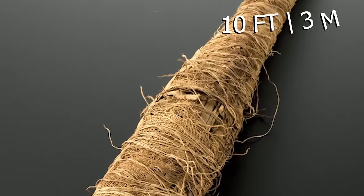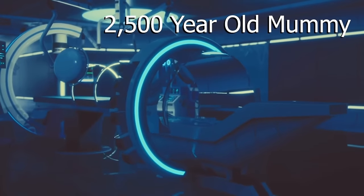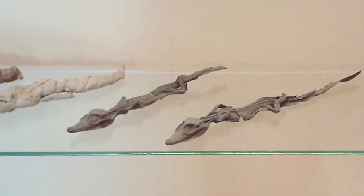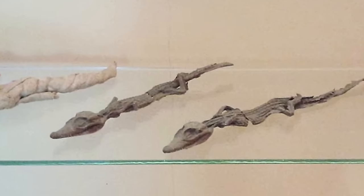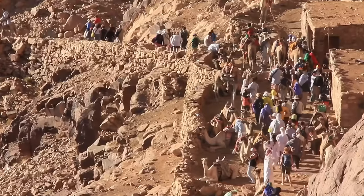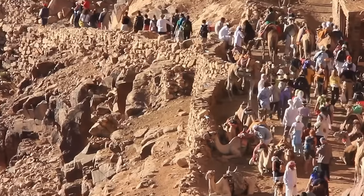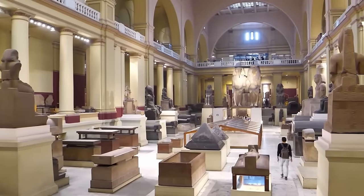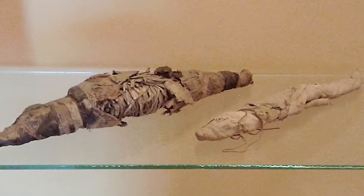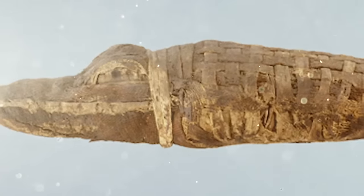The museum has had a nearly 10-foot crocodile mummy on display since 1828. When the 2,500-year-old mummy was examined using X-rays and CT technology, the scans revealed the mummy was made up of not just one, but two different juvenile crocodile skeletons. What the museum staff didn't expect was to find out the mummy also contained 47 separate baby crocodile skeletons inside.